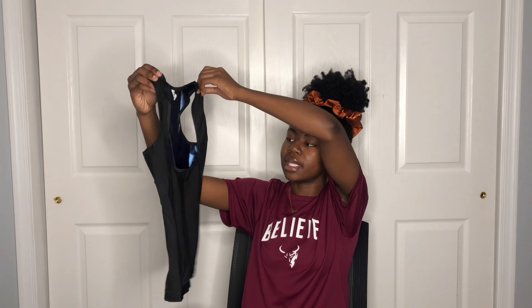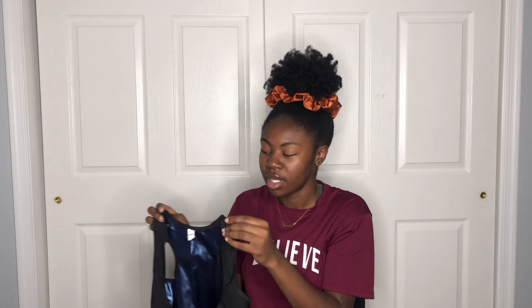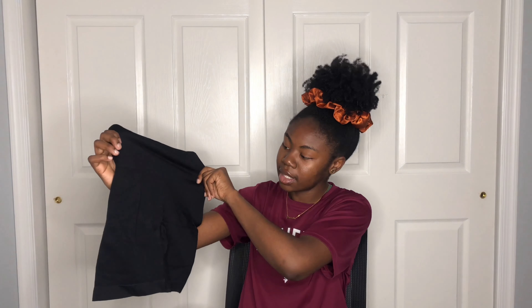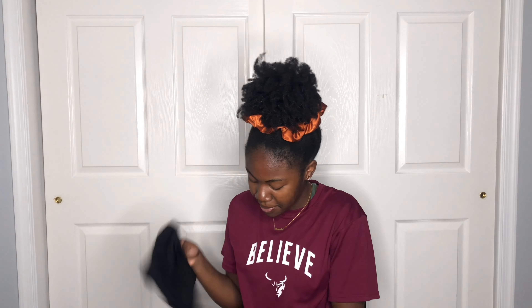Then I got this workout top — think of it like a waist trainer but more of an athletic thermal type of thing. I also got these biker shorts with another thick waistband. They feel good quality. I did get a lot of this stuff in black and gray, but you can never go wrong with black, especially when testing out new products.